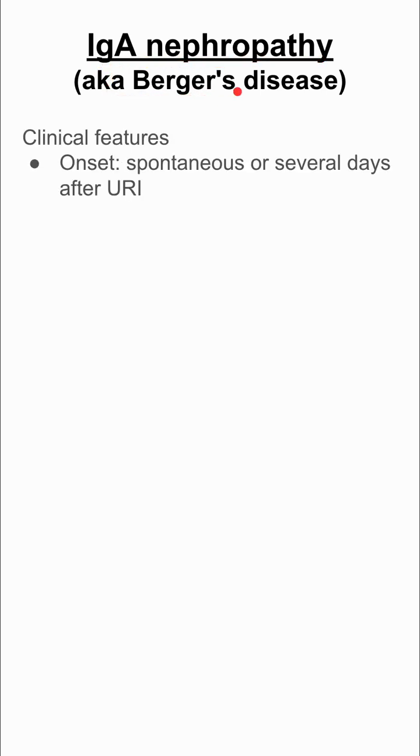You have IgA nephropathy, also called Berger's disease. Here are some clinical features of IgA nephropathy.